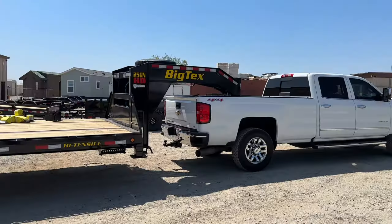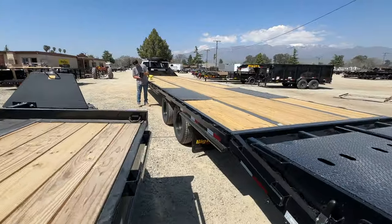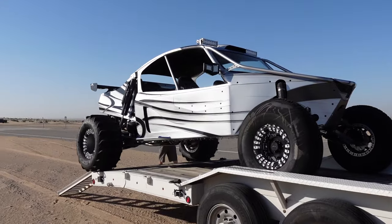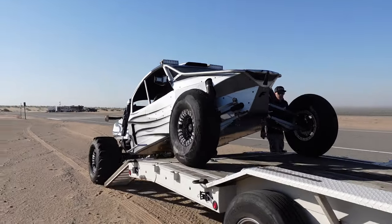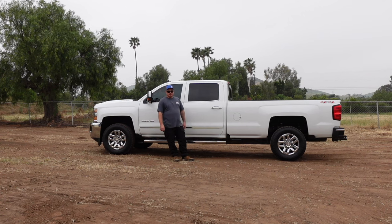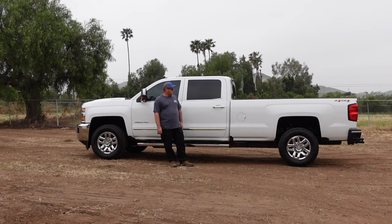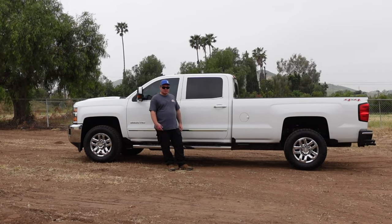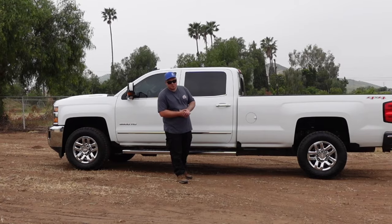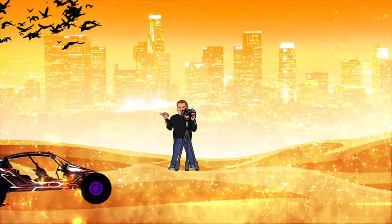I may be making some update videos and review videos on the diesel truck and also the Big Tex trailer, so watch out for that if you're into diesel rigs and trailers. A lot of my viewers on the channel have sand cars and boats, so most likely they probably all have diesel trucks like this. This is my first diesel truck I've ever owned, so if you've got any tips for me, let me know down in the comments. We'll see you in the next video — you're watching the Collie Park YouTube channel.